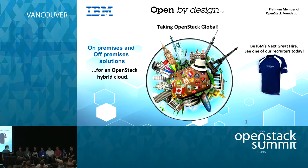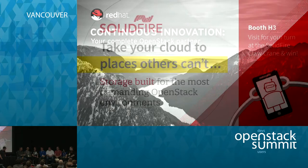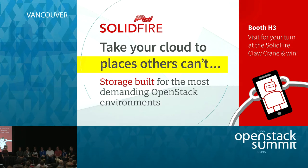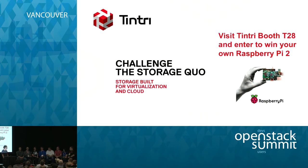My name is John Griffith. I work at SolidFire. I've been working on Cinder since the start, a little over three years. I was working on Nova Volumes before that. I come from Boulder, Colorado. I'm Sean McGuinness with Dell. I've been involved a little over a year now, around the Icehouse time frame. We have our driver for Dell Storage and I'm helping out wherever I can, in Minneapolis, Minnesota.